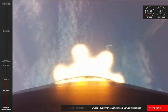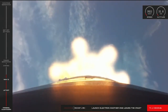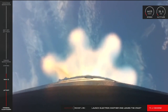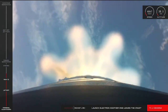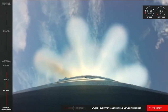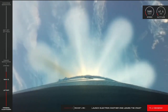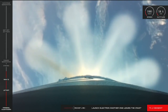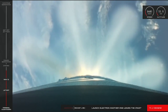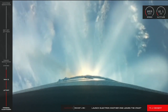Stage one guidance over and nominal. 40 seconds remaining. Stage one propulsion is holding nominal. Shortly, the nine Rutherford engines on Electron's first stage will shut down. We call this main engine cutoff, or MECO. Right after that, Electron's first and second stages will separate and the vacuum-optimized tenth Rutherford engine on the second stage will ignite. Let's listen in on calls from Mission Control.